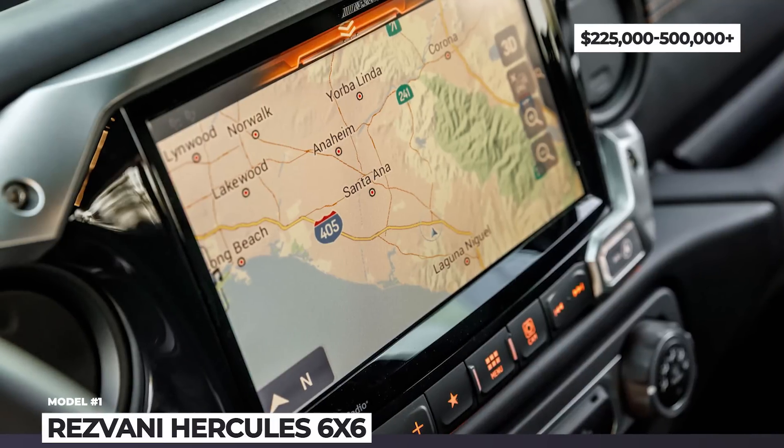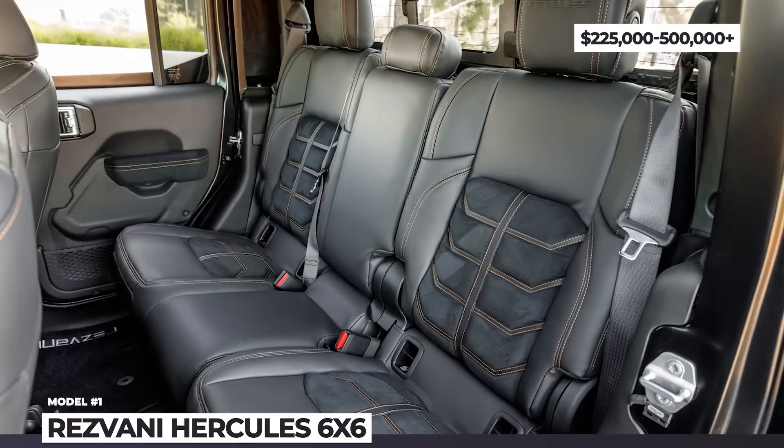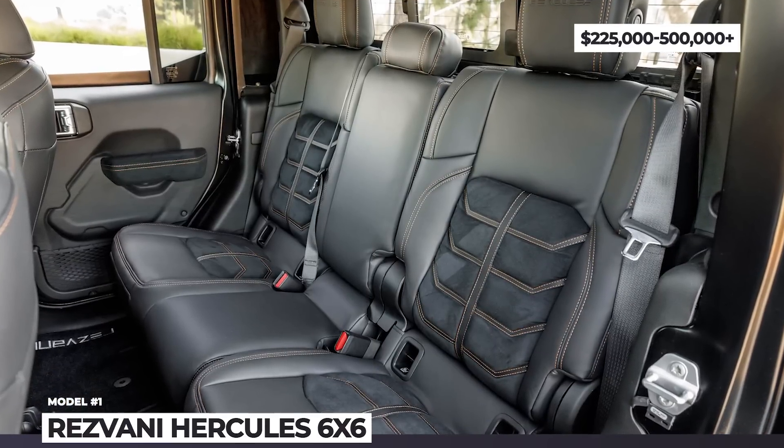Finally, the truck gets a custom interior with specially developed seats, thermal and night vision, as well as an EMP device.